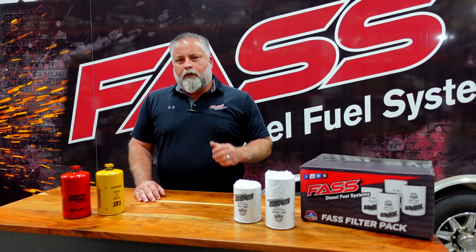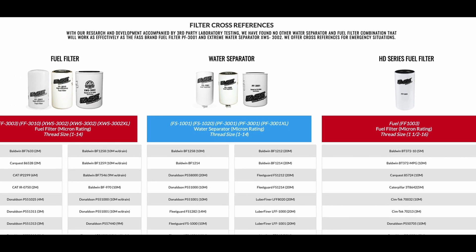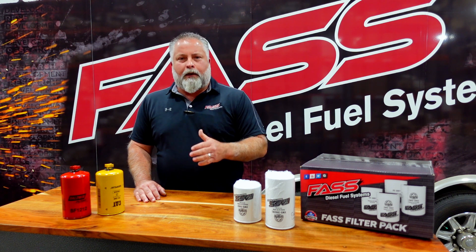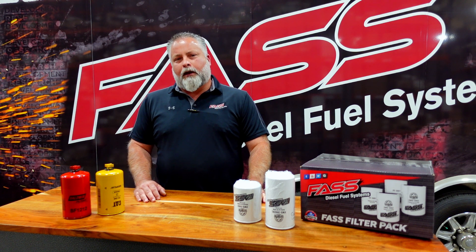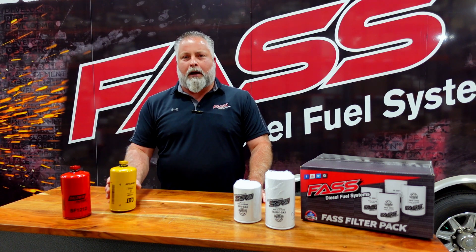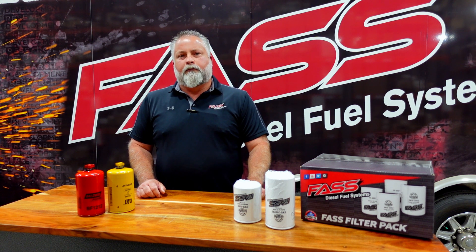We have about 30 different cross-reference filters and we give you that list because we don't want you stranded and unable to get back on the road. A note on CAT filters: if you want to save a few bucks, just buy a Baldwin — they're made by Baldwin. But if you want the best water separation, particulate removal, and the best performing filter possible, run our filters. I appreciate your time today. You guys have a good one.